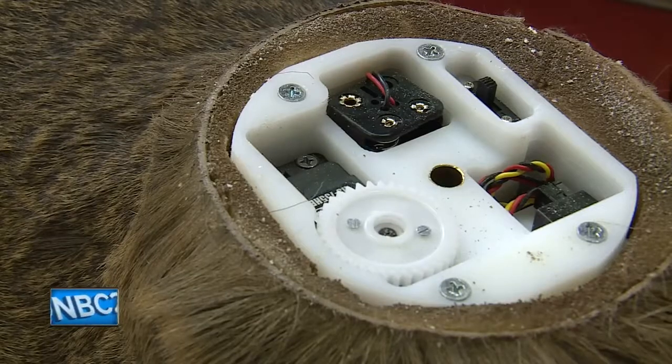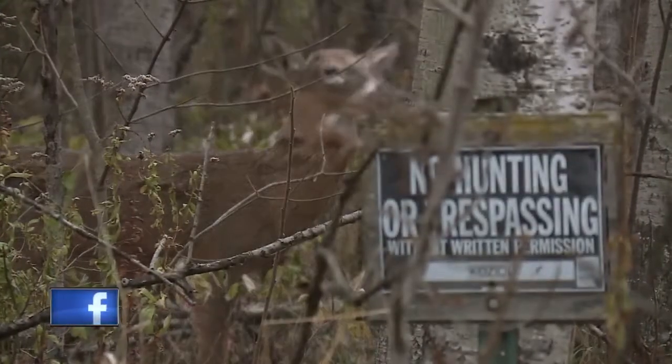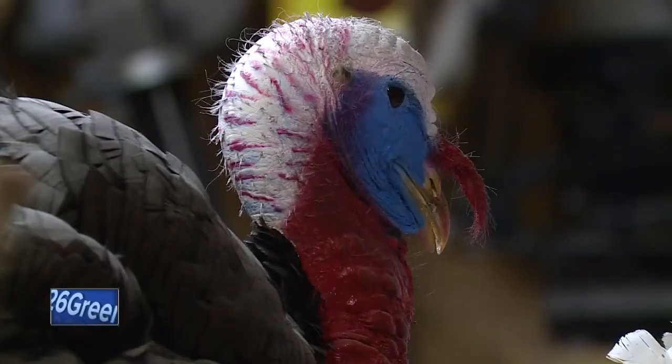A lot of this is trial and error. A police officer asked him to make a decoy to catch poachers. Poachers, if it's not moving, they're going to not shoot. The more movement, the more lifelike we can make it, the more luring it is to them. But it's not just deer.